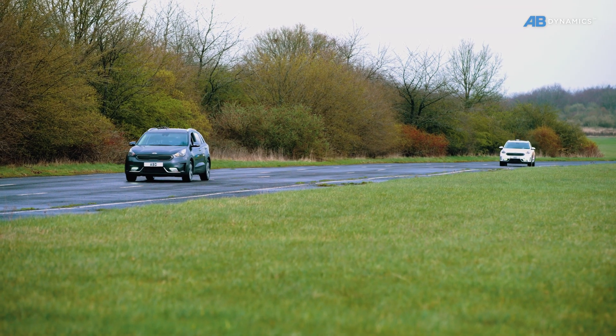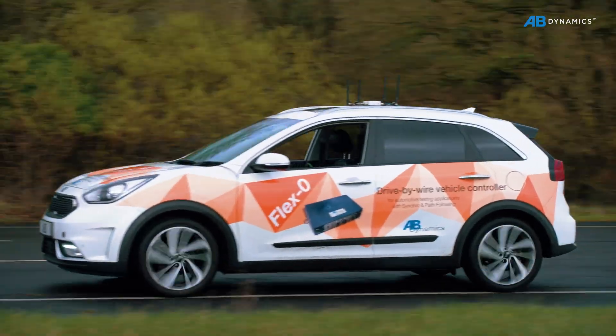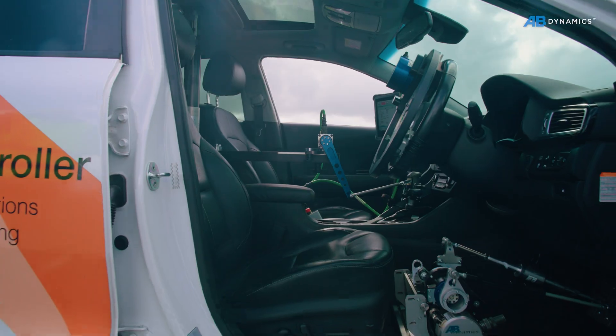With our driverless solution, we've been making durability and misuse testing safer, more efficient and producing better data for over a decade.